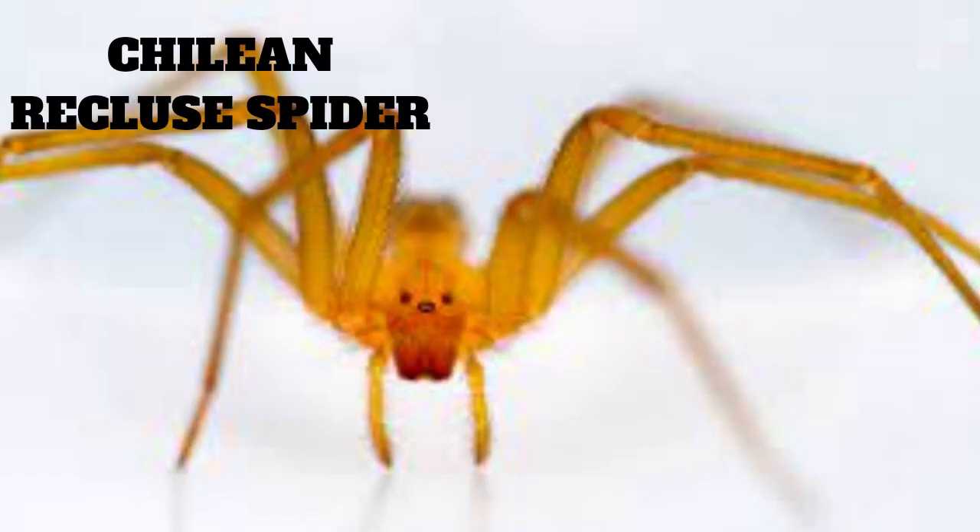One of the most distinctive characteristics of the Chilean recluse spider is its brown color, with a characteristic dark brown violin-shaped mark on its head. The spider's body is typically around 6 to 20 millimeters in length, with a leg span of up to 50 millimeters. They have six eyes arranged in three pairs, which is typical for most spiders.